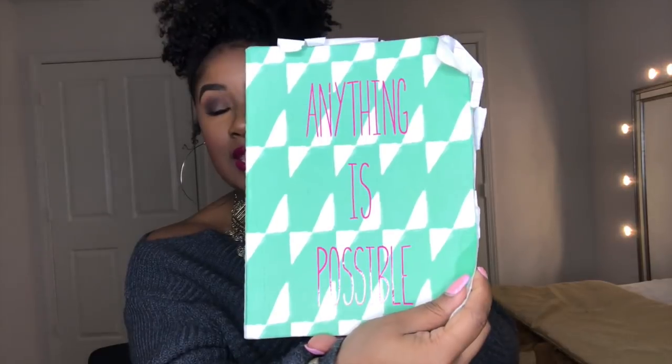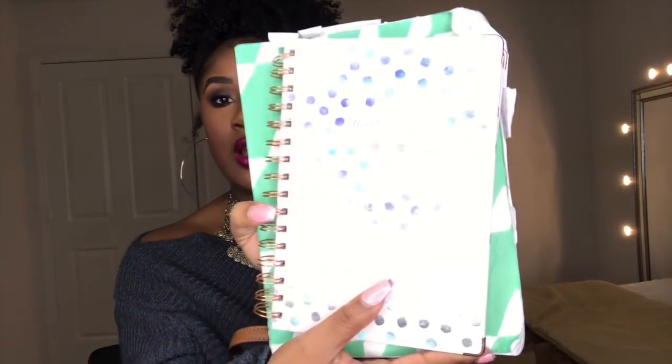I also have a notebook — it says 'Anything is Possible.' I have to write down all of my bills month to month because I will forget. I also have this 2018 calendar — it's pink, my favorite color. I am a very big planner; I plan trips for all of my friends. This is my old 2017 planner — I need to throw that away.